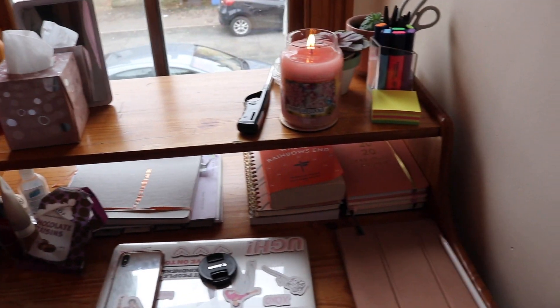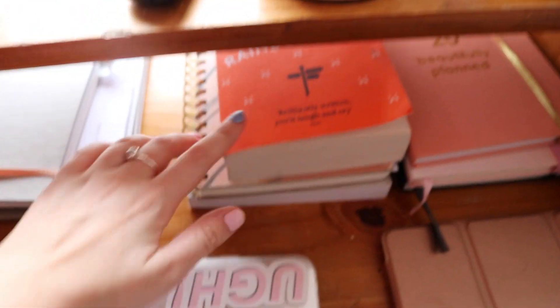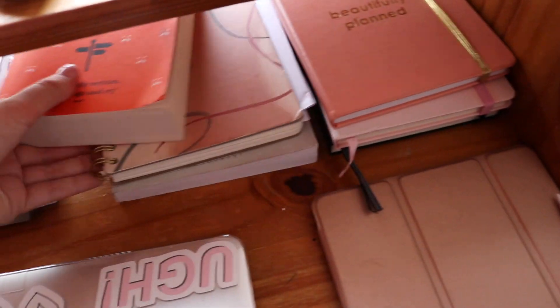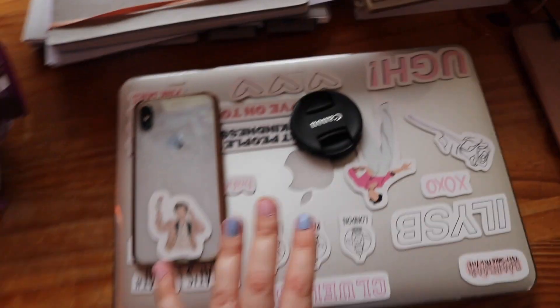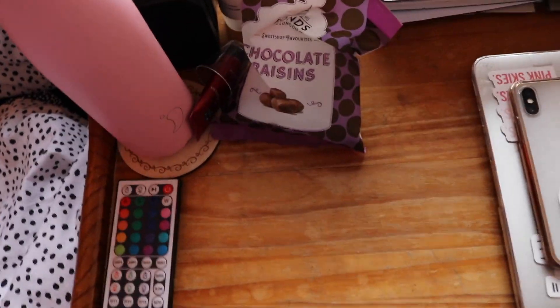That box there is all my stationery. Next we move on to my desk. I've got my iPad here, my diary and two journals, and my book that I'm currently reading which is 'Where Rainbows End.' I've got my notebook for my work, books that I should be reading, and another notebook or two.